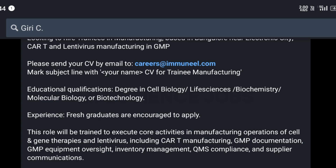For this, you must have an educational qualification of any degree in cell biology, life sciences, biochemistry, molecular biology, or biotechnology. Both bachelor's degree and master's degree are applicable.